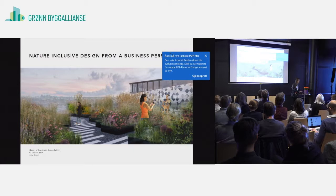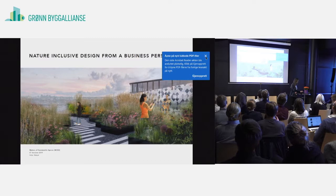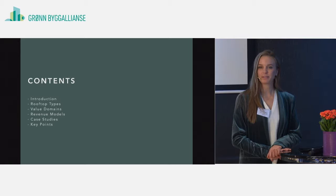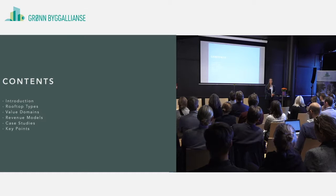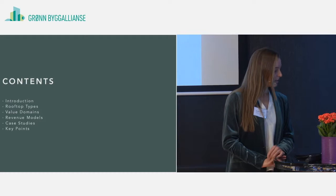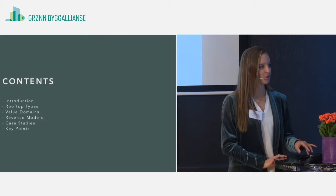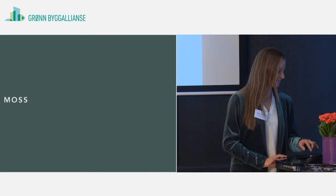Thanks everyone for having me. My name is Kalai and I would like to hopefully inspire you about the business potential which you can find on rooftops. First I'll give you a quick introduction about MOSS, the firm I work at in Amsterdam. Then I want to walk you through a variety of rooftop types. The last presentation was divided by cities — now I'm going to break it down one scale further into building types. Then we'll look at a few value domains as well as revenue models, and for each building type I'll show you a case study. Time is a bit short so please if I'm rushing too much just talk to me in the break.